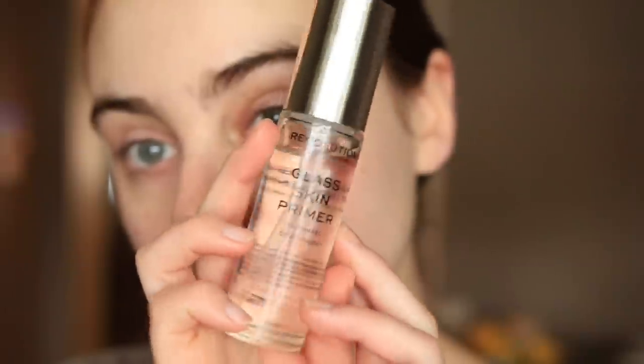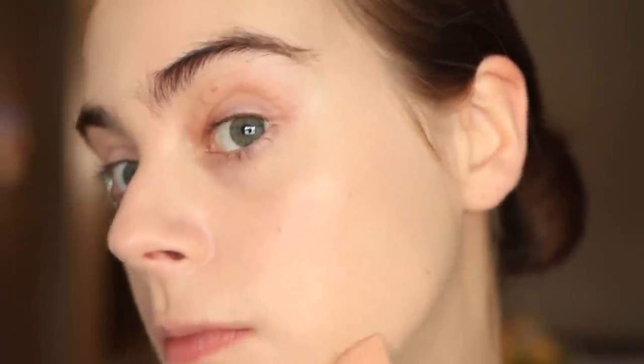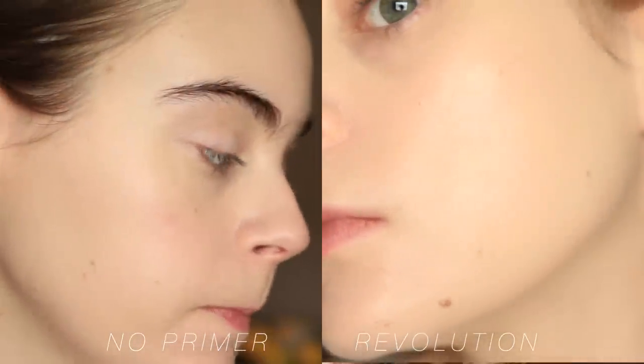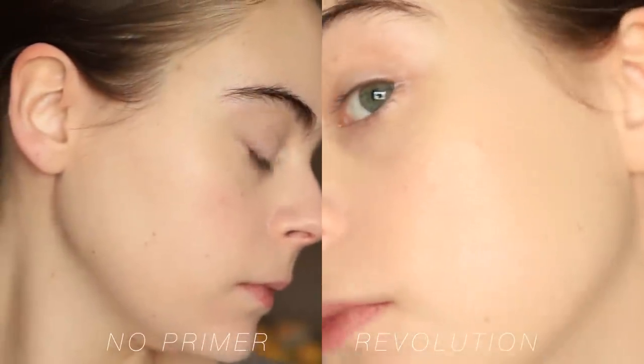This is by far one of the glossiest primers I've ever tried. Because it has that slip, it's not going to work against you when you apply — it really smooths over the skin in an even and easy way, though it does feel a little heavier. Less is definitely more with this product; you don't need a lot. Unfortunately the pump dispenses way more product than you need. I really like the glide it gives my foundation, and especially with a really matte foundation, this would work really well as a mix-in.